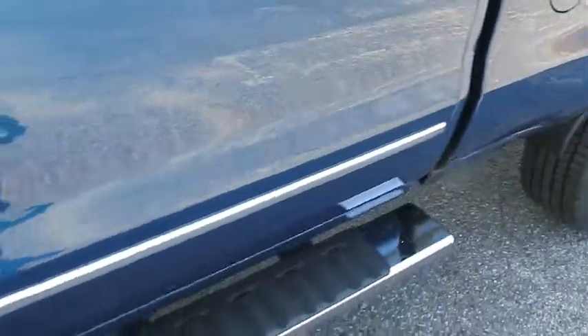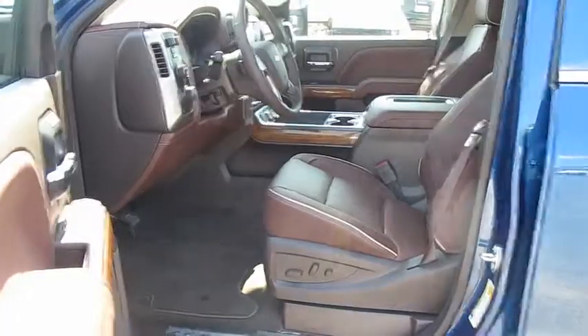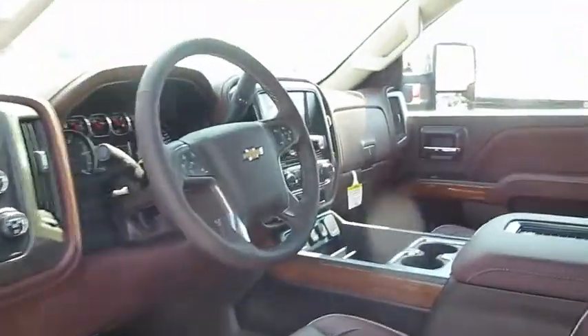Four-wheel disc brakes, four-wheel drive, cruise control, floor mats. Is love at first sight really possible? Let us know when you stop in.